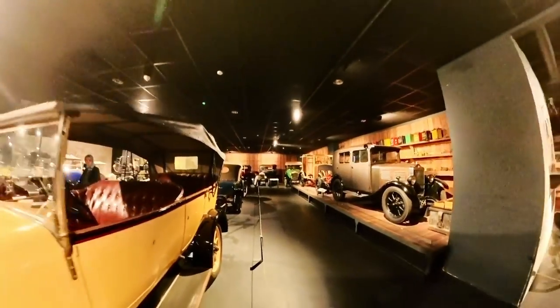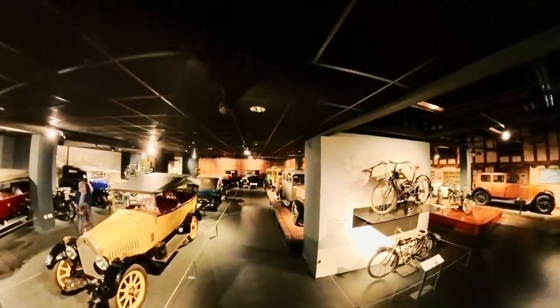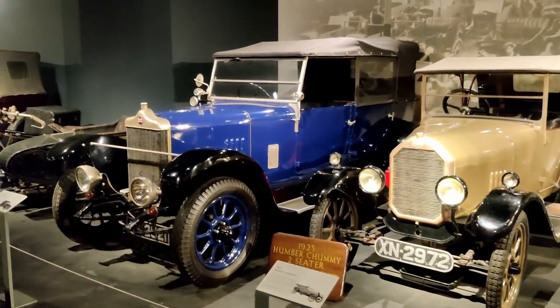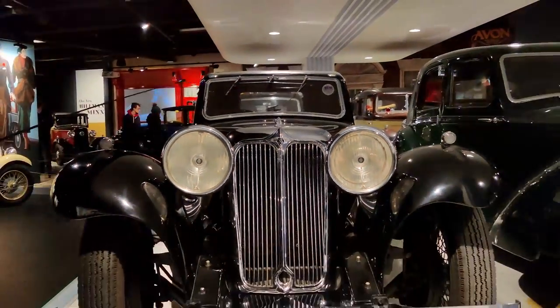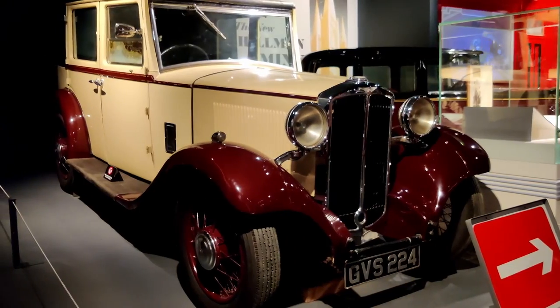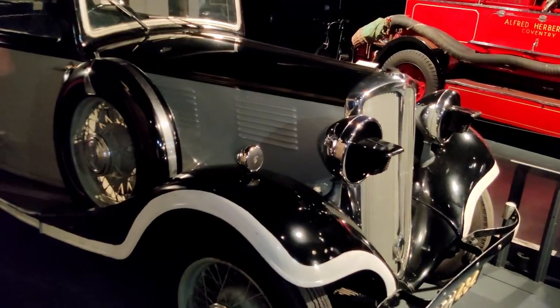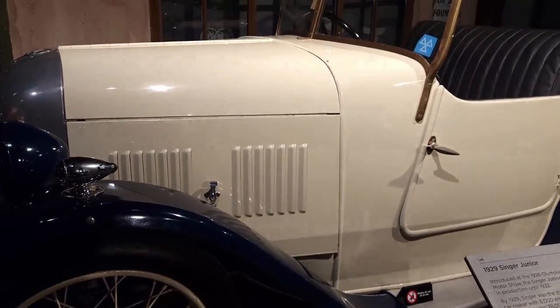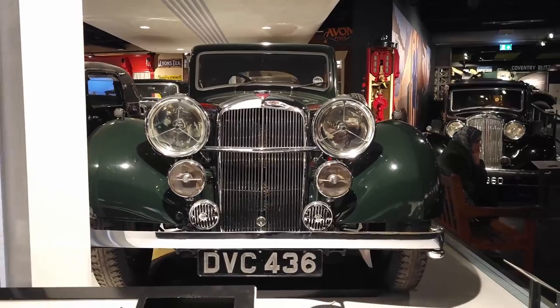It is home to such famous names as Jaguar, Daimler, Alvis, Humber, Hillman, Riley, and Triumph, among others. Coventry was the heart of the British car industry, with Daimler making what is claimed to be the first car in production in Britain.